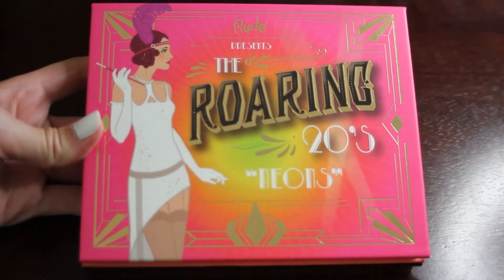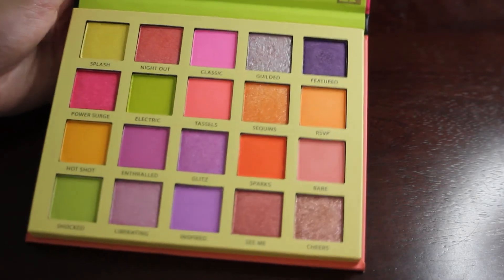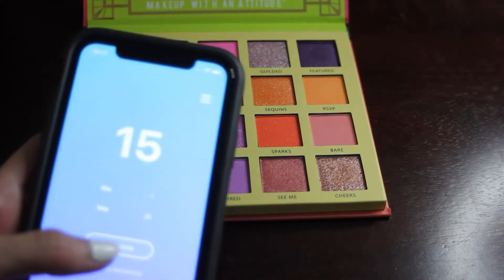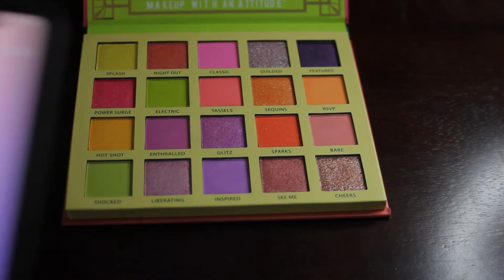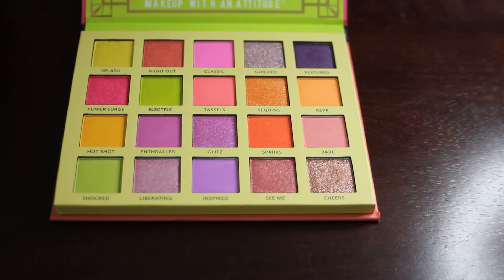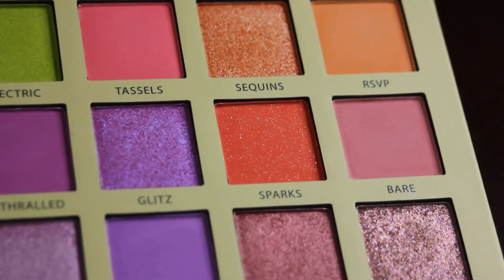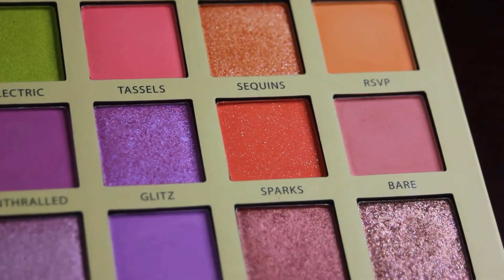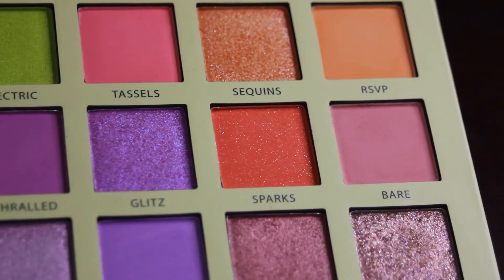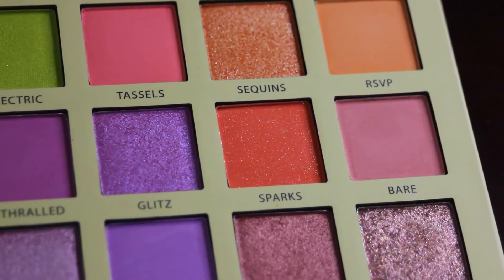So the next palette up is my Rude Cosmetics Roaring Twenties Neons palette — this one is incredibly colorful and bright. This palette has 20 shades in it, so we will just randomize and we get number 14. So this is the shade Sparks. Sparks is this matte orangish red shade that has some glitter pressed into it — like what ColourPop calls sequined shadows. This one really captures my attention and I am very excited to use it. I also think it might pair nicely with the Fortuna shade from the Elf palette, as they are both kind of these orangish toned shades.